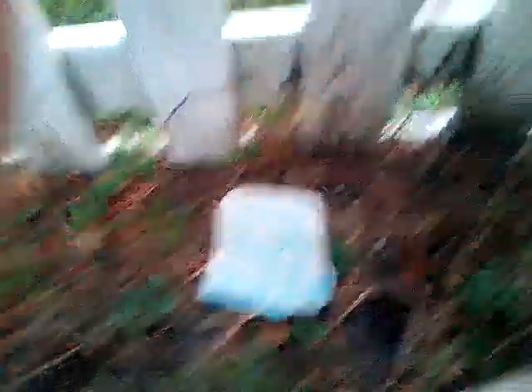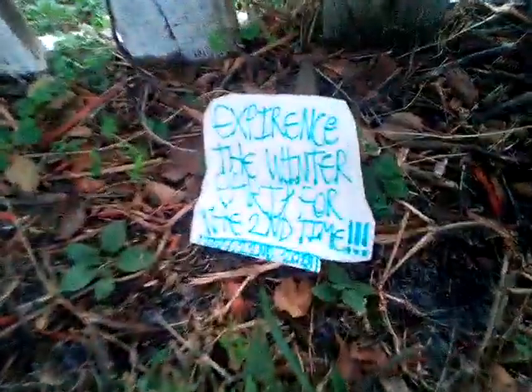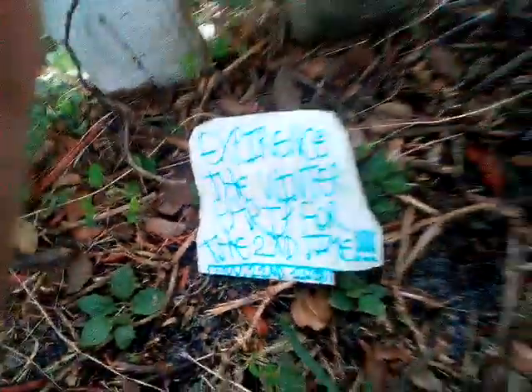Here we are at the pond view. There's another piece of wood, and this sign says 'Experience the Winter Party for the second time.' And then it says the date: November 22, 2018 — that's basically a week from today, since today is the 15th. One week from today is also Thanksgiving. I don't know why I scheduled the Winter Party for Thanksgiving, but who cares?